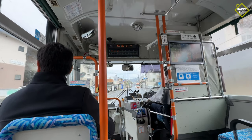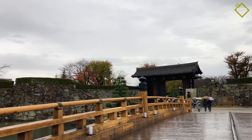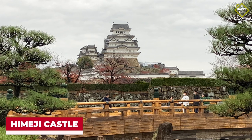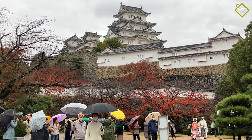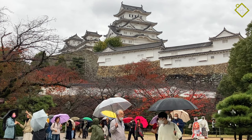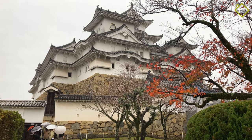On your bus ride back from Mount Shosha, you can get off at the bus stop beside Himeji Castle to explore this stunning castle complex. Himeji Castle dates back to the 14th century and is the largest castle in Japan. It is also known as White Heron Castle because of its stunning white exterior and resemblance to a heron taking flight.